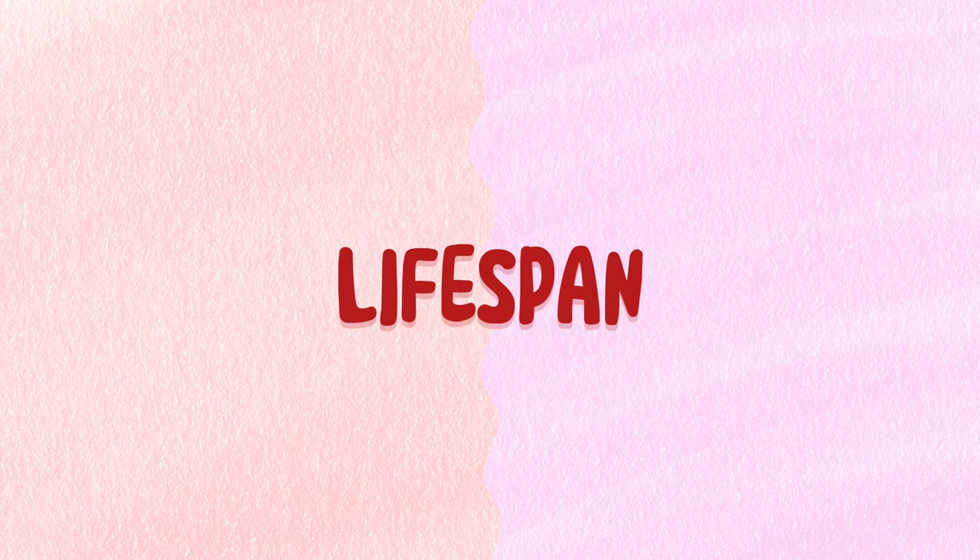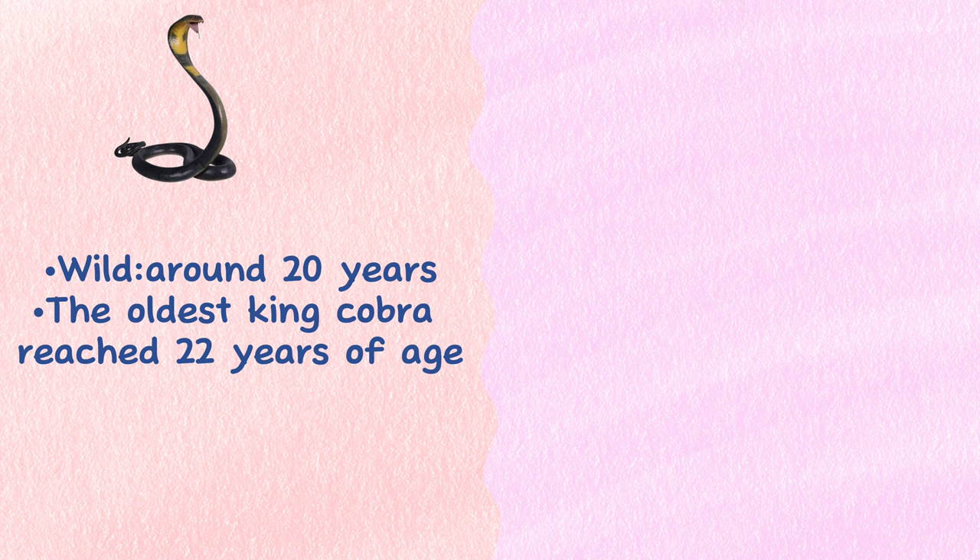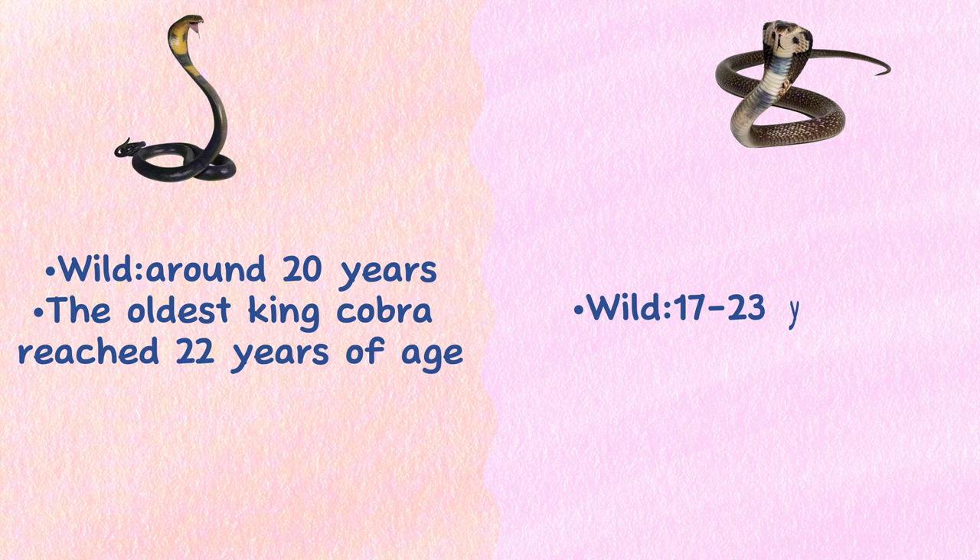Lifespan. The lifespan of a King Cobra in the wild is around 20 years, but the oldest King Cobra on record reached 22 years of age. The average lifespan of an Indian Cobra ranges from 17 to 23 years in the wild, and it is known to have lived up to 30 years in captivity.